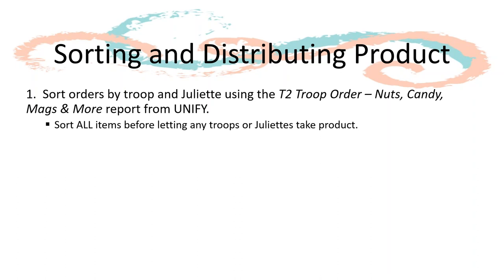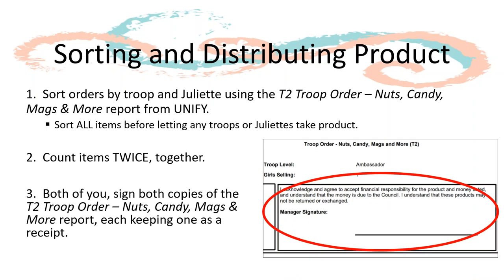Always sort all items before letting any troops or Juliets take product, to ensure everything is accounted for before pickup. Once troops and Juliets come to pick up, make sure each of you counts the items twice together, ensuring you both agree on the counts. If a troop is receiving a full case, open the case together and ensure all product is there. Once you both agree on the counts, have the troop sign for the product on both copies of the T2 troop order nuts, candy, mags, and more report. You should also sign this report. Since you printed two copies, you will keep one for your records and the troop will keep the other.